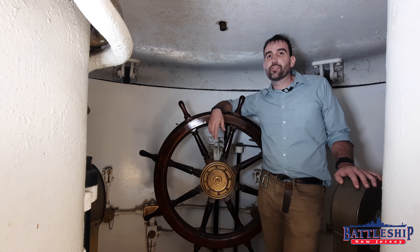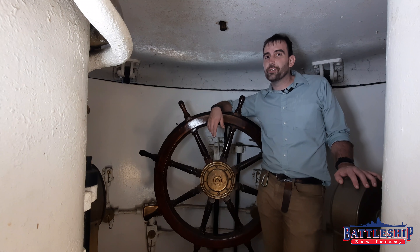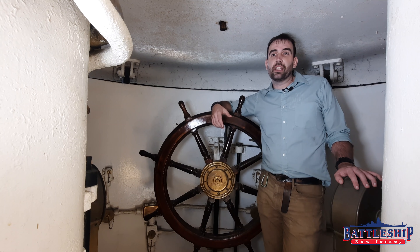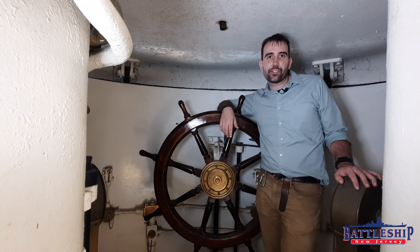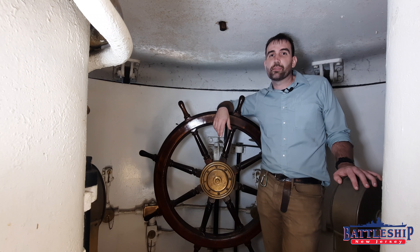Battleship New Jersey receives operating support from the New Jersey Department of State and also from a number of businesses and private individuals like yourselves — we really appreciate your support. If you'd like to continue supporting the museum and our YouTube channel, there's a link in the comment section down below, as well as a link to support the ongoing restoration efforts on Cruiser Olympia. You can also support our museums by liking, sharing, and subscribing on our various social medias. If you like the content we're creating on Battleship New Jersey, you'll also like what they're doing on Cruiser Olympia's YouTube channel, so be sure to like the Independent Seaport Museum's page as well.